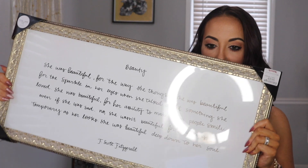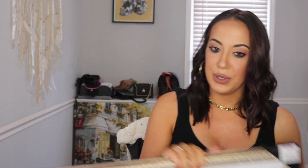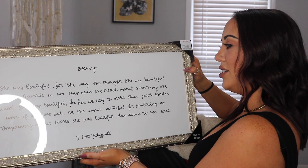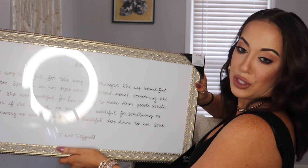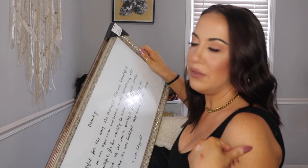Last thing from TJ Maxx is this really nice framed saying by F. Scott Fitzgerald. It says: 'She was beautiful for the way she thought. She was beautiful for the sparkle in her eyes when she talked about something she loved. She was beautiful for her ability to make other people smile, even if she was sad. No, she wasn't beautiful for something as temporary as her looks. She was beautiful deep down to her soul.' I just thought that was really beautiful — because beauty does fade, but what's inside is forever. This was $29.99, so it was the most expensive thing I got.